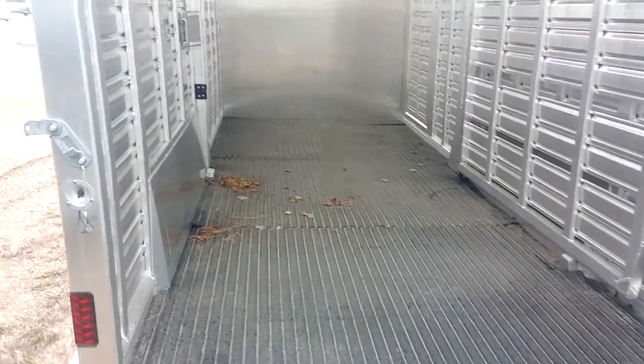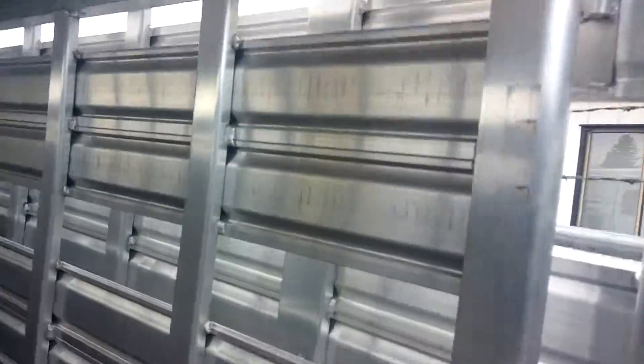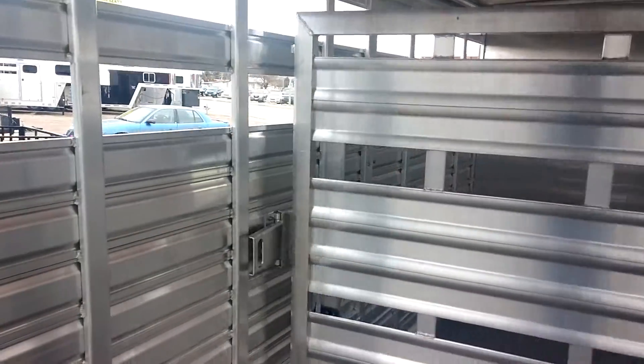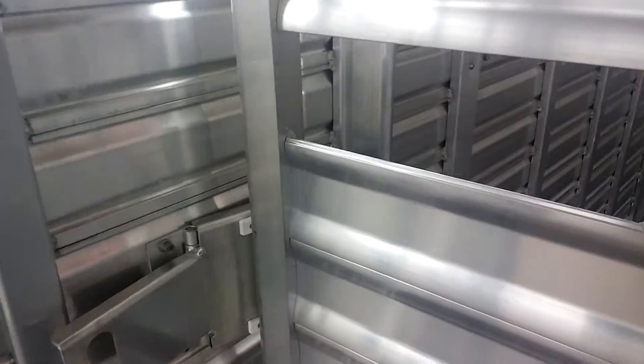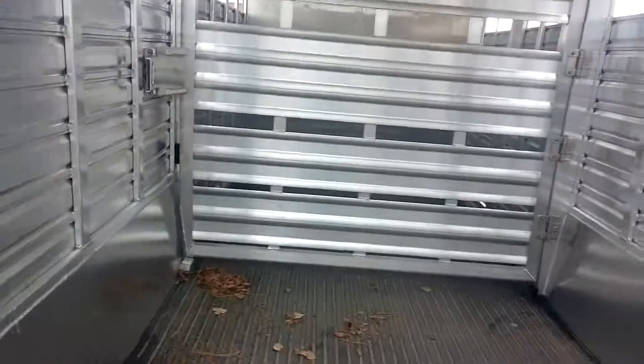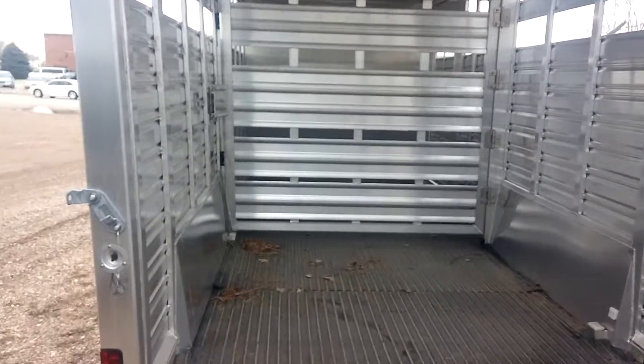Mats on the floor. Center gate. Give us a call — we'll hook you up with a Featherlite.